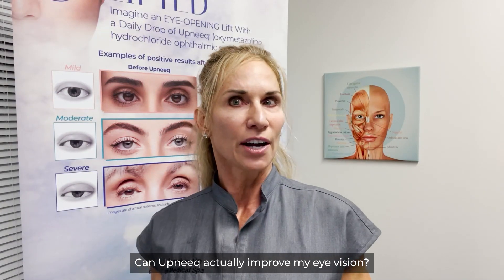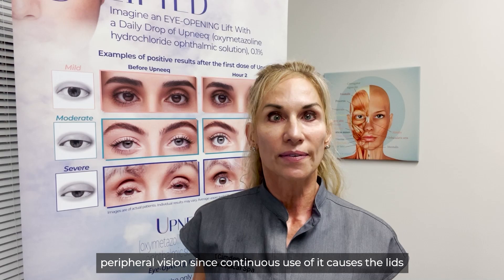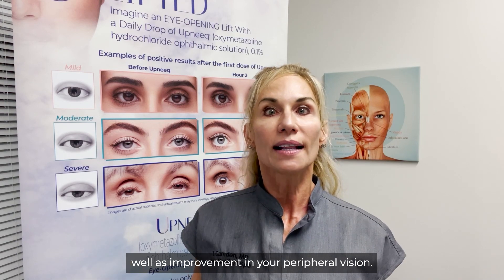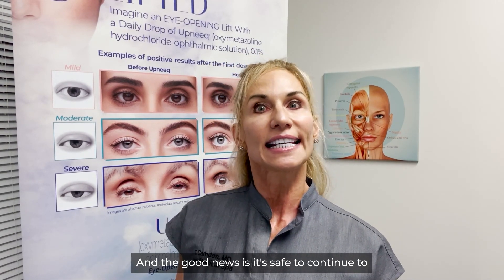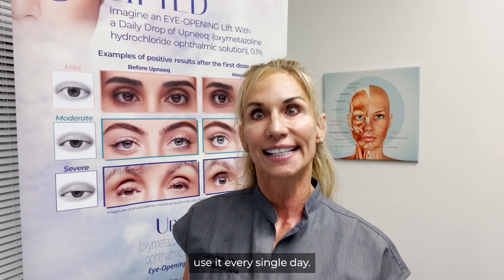Can Upneek actually improve my eye vision? Upneek might actually improve your peripheral vision since continuous use causes the lids to droop less. You can notice improvement in your appearance as well as improvement in your peripheral vision. In fact, many people notice improvement in their vision after just one dose or after continuous use, and it's safe to continue to use it every single day.